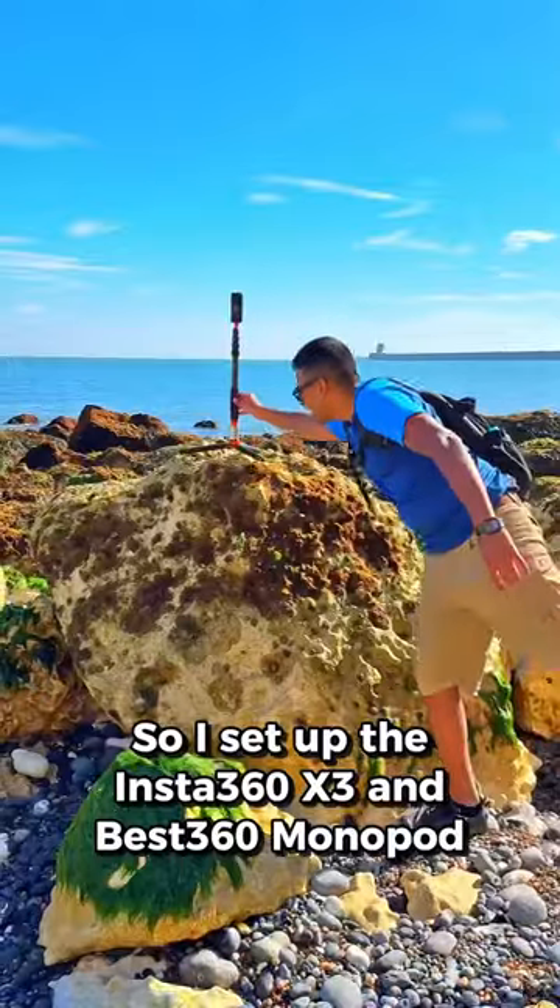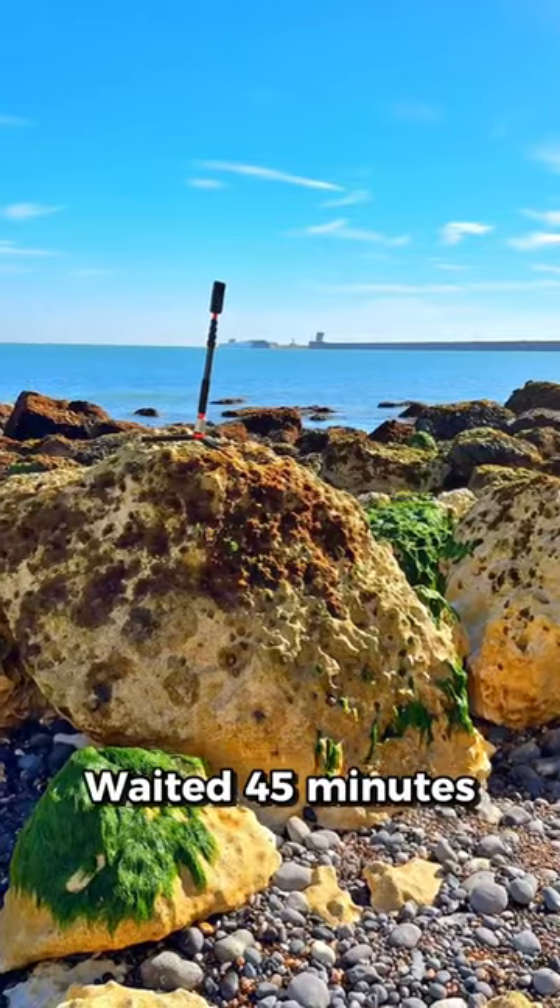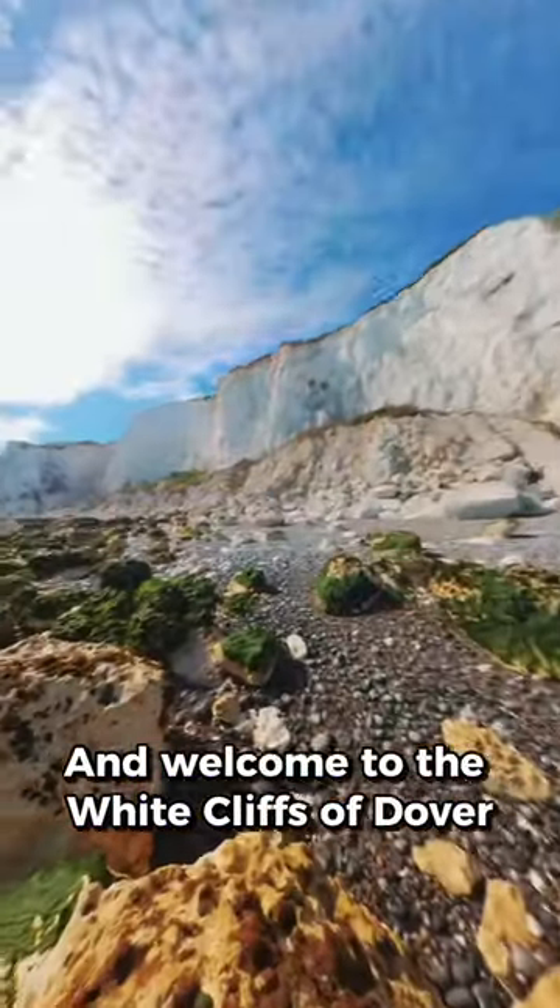So I set up the Insta360 X3 and Best360 monopod, set the X3 to time-lapse mode, waited 45 minutes and welcome to the white cliffs of Dover!